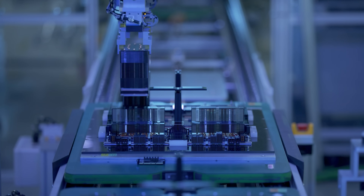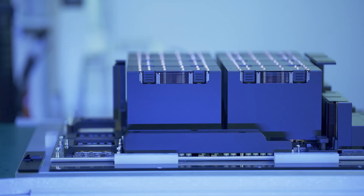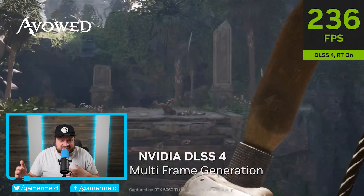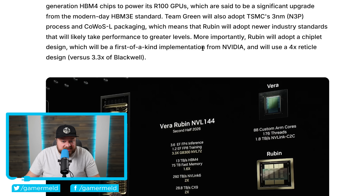And honestly, this seriously is impressive. I have no idea how NVIDIA is able to pump out new architectures this quickly, especially given how terrible the RTX 50 series is. I mean, if they can do all of this, why? But that aside, this truly is impressive.